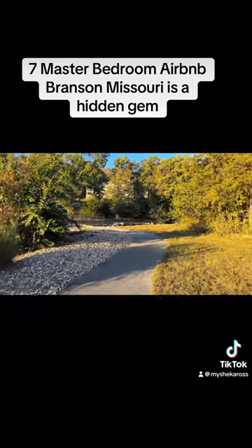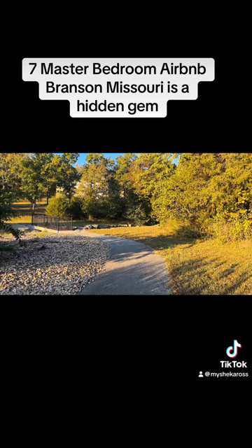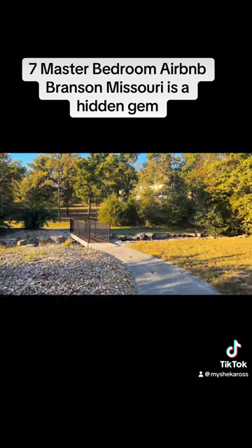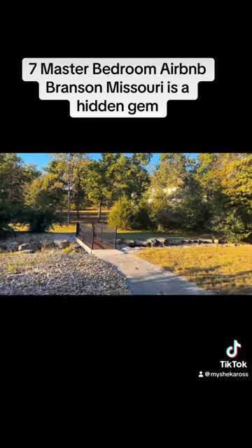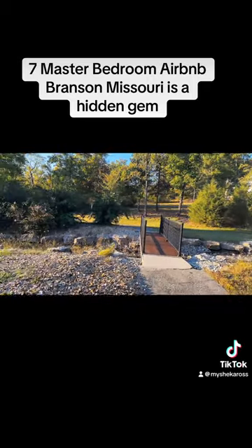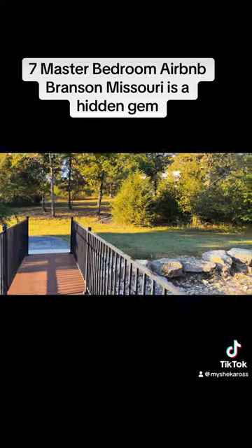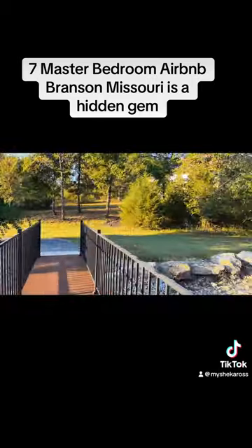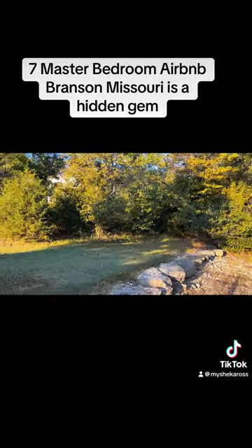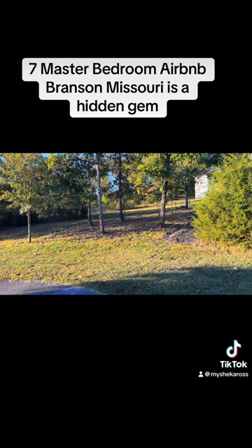Right behind our Airbnb, there was a huge walking trail. So if you are into exercising and walking, I would definitely recommend this Airbnb for anybody. It was really nice for families. We went on a couple's trip — there were nine of us and we had more than enough room. We loved the lake, the walking path, and all of the greenery. It was absolutely beautiful — great nature, nice to go out and meditate, pray, and walk. We really enjoyed our time in Branson, Missouri.